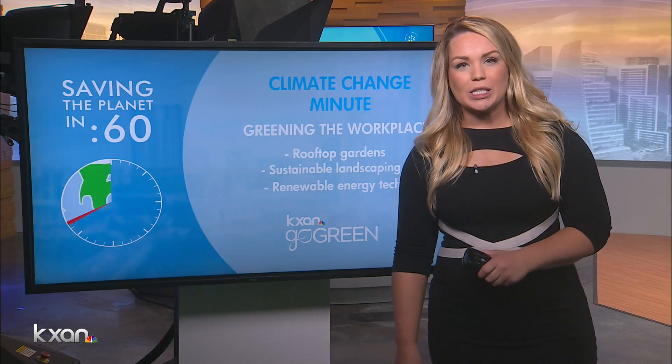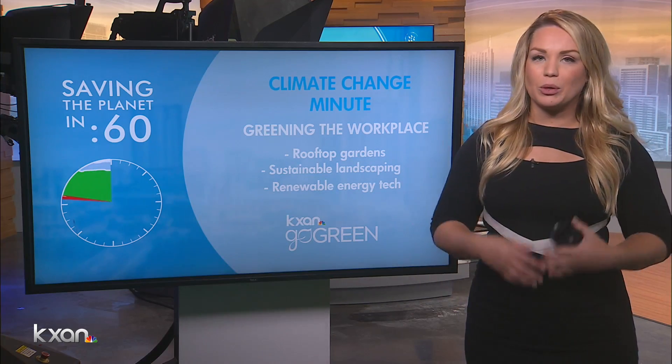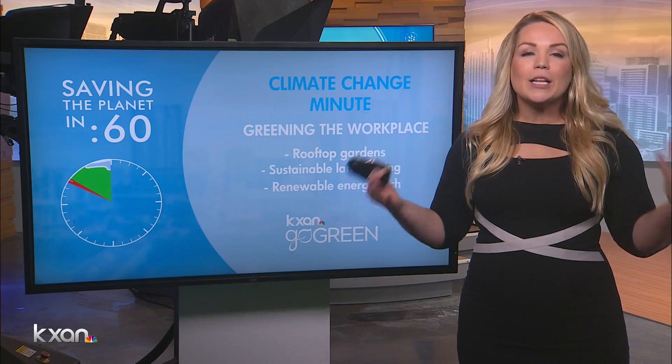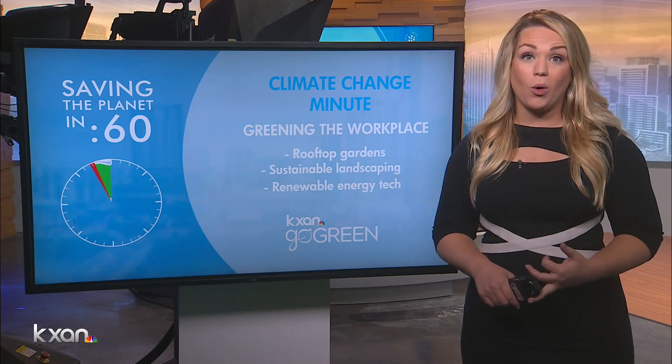And then renewable energy, or just equipment that doesn't use as much energy — whether you're buying new printers or buying new fax machines, or just turning off the appliances that you have, shutting down your computers at night, unplugging things from the wall.